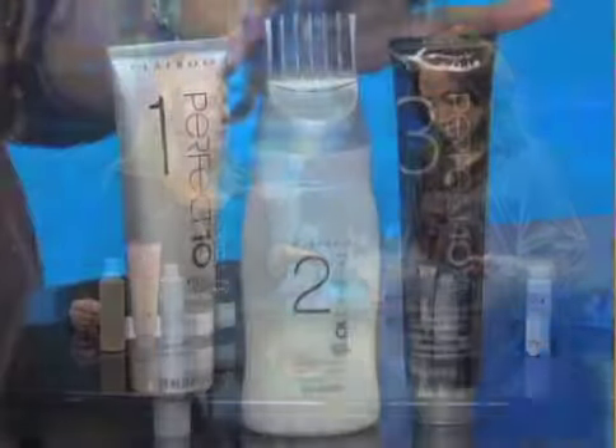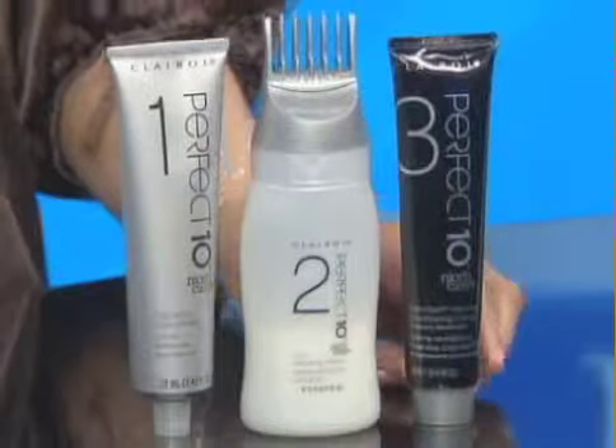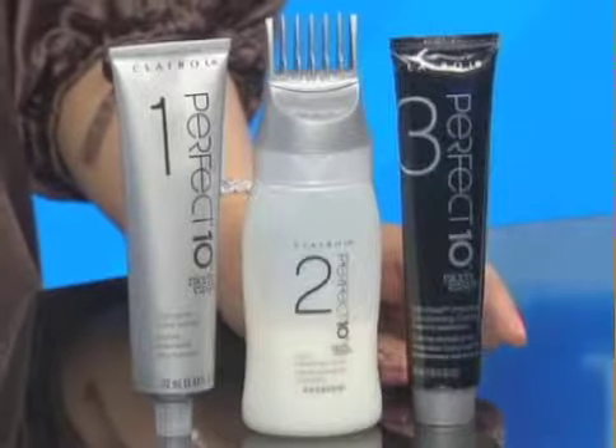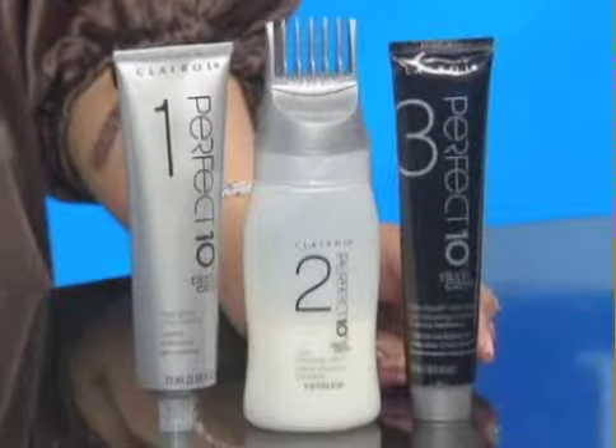For women who want full coverage and to hide all of their grays, there's this brand new kit from Clairol called Perfect 10. It will color your hair in 10 minutes — it's the quickest hair color you're going to find on the market today. It also has lots of really nice conditioners in it, so your hair doesn't feel dry and parched.